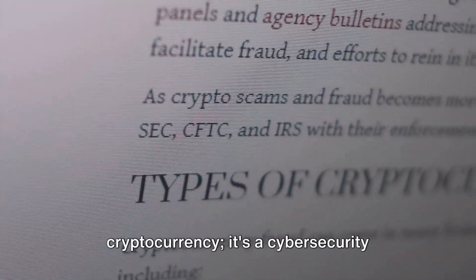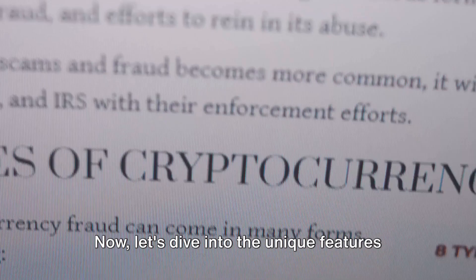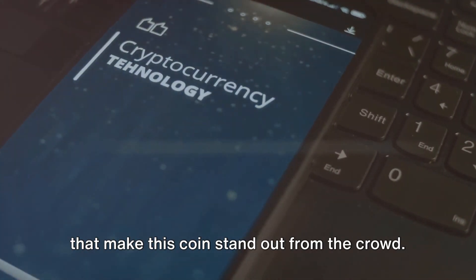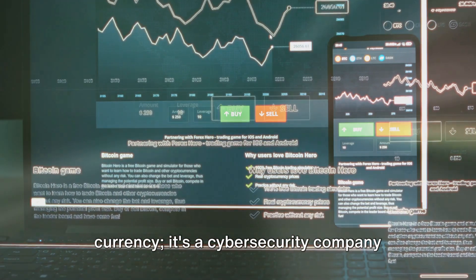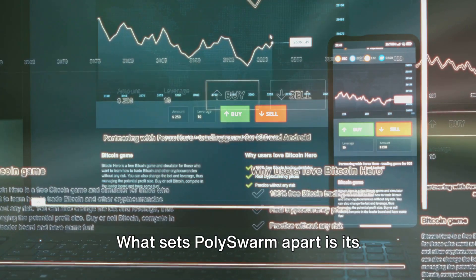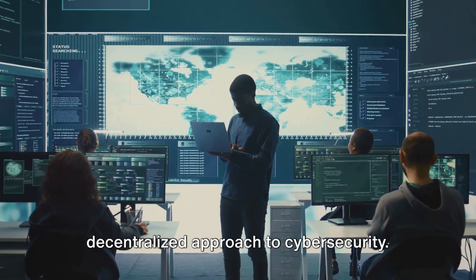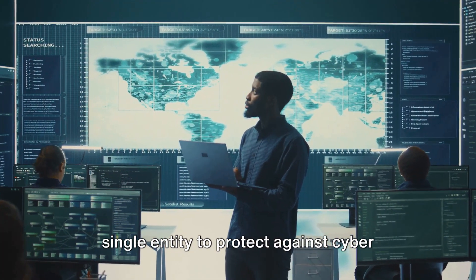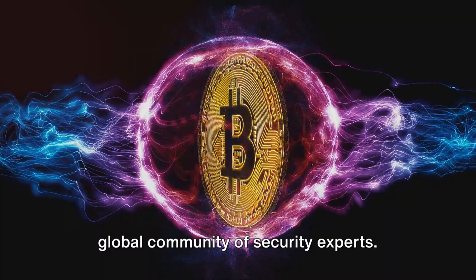Polyswarm isn't your typical cryptocurrency — it's a cybersecurity powerhouse with a decentralized approach. Let's dive into the unique features that make this coin stand out from the crowd. Firstly, Polyswarm is not just a digital currency; it's a cybersecurity company offering next-generation solutions. What sets Polyswarm apart is its decentralized approach, meaning that instead of relying on a single entity to protect against cyber threats, it leverages the power of a global community of security experts.